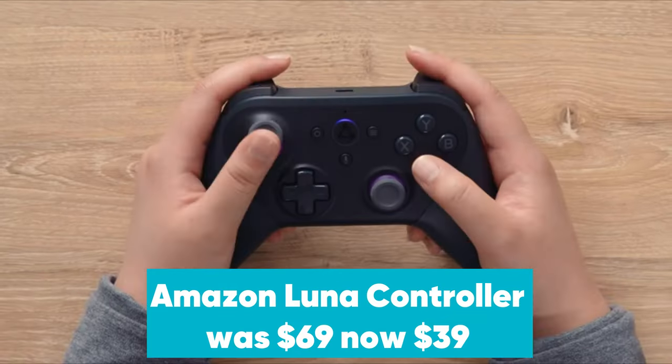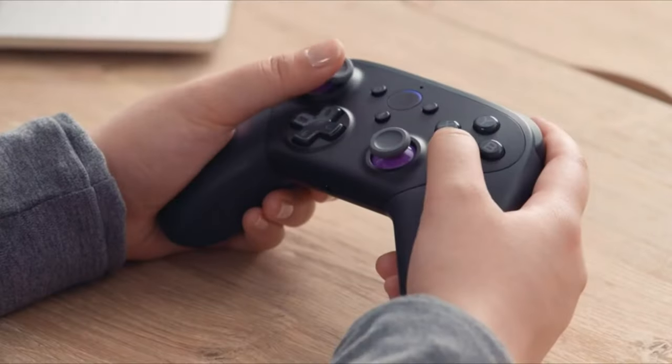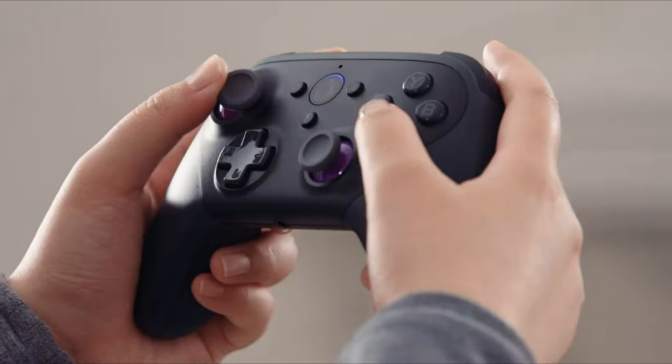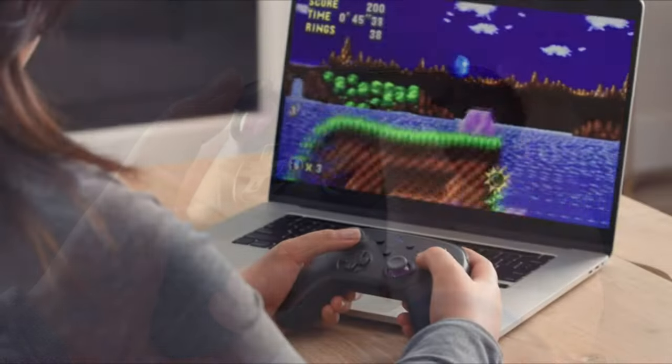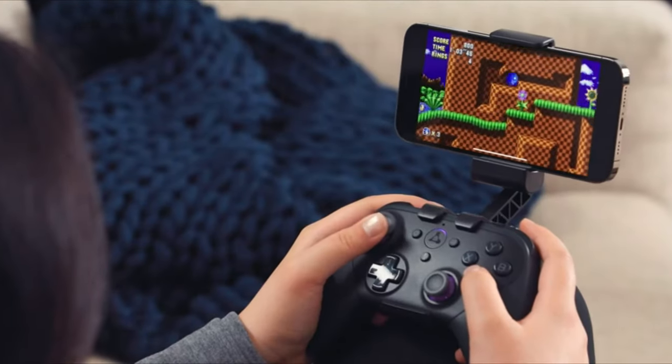Amazon Luna Controller was $69, now $39 at Amazon. The Luna Controller is designed for Amazon's cloud gaming service of the same name. It connects to Amazon directly through its own Wi-Fi connection, which according to Amazon reduces lag by 17-30ms. It's now at its lowest price of the year.